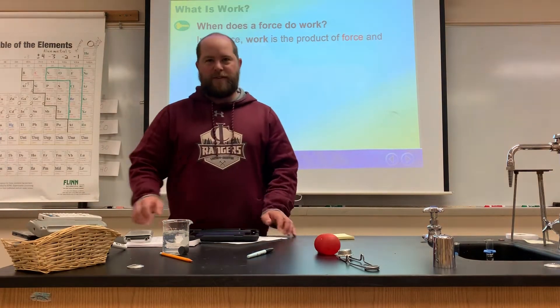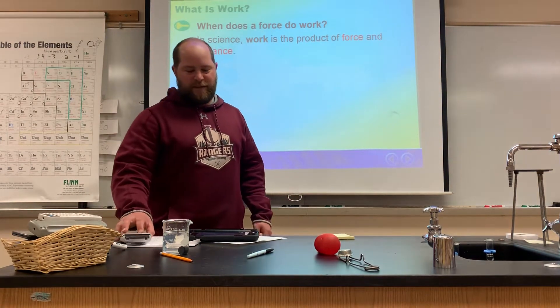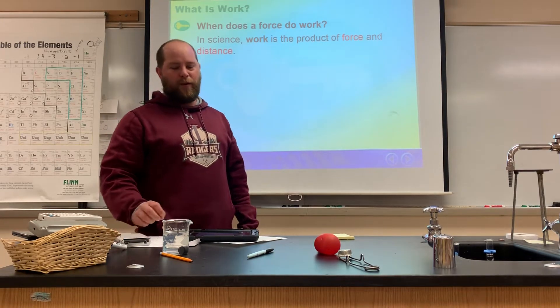Hello Science 9 students. Hopefully you guys are staying safe at home. This is Mr. Tudhill. Today we are going to learn about work.